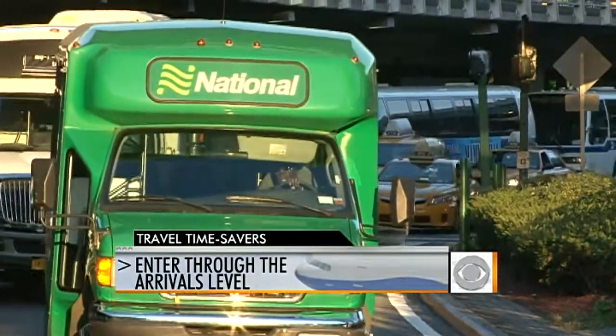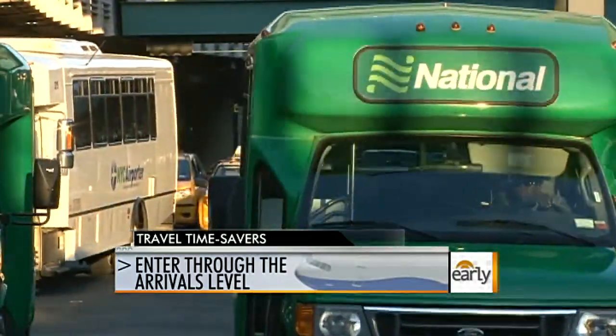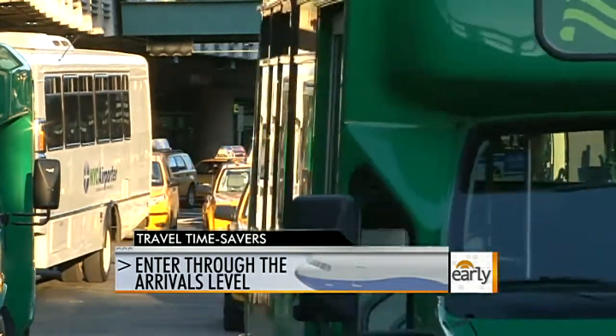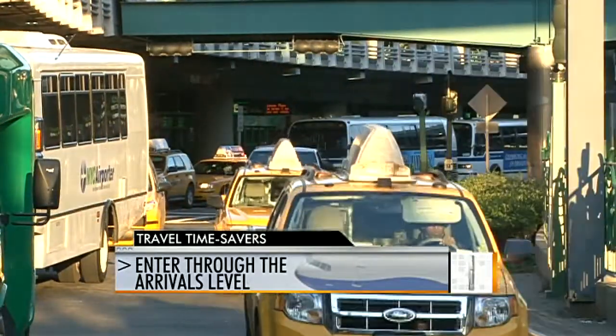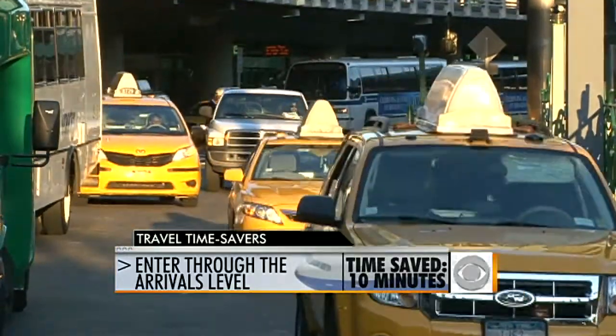You also say go to the arrivals level when you're departing. Exactly, because the departure level for those morning flights at airports that have double levels — that's a zoo. You're going to get stuck in traffic. Who's arriving at 7 o'clock in the morning? Nobody. So have your car or your cab drop you off at arrivals and you go right upstairs. Time saved on that? Ten minutes, and I'm being conservative.